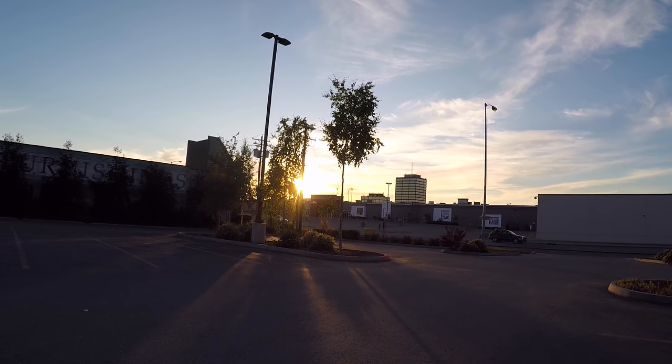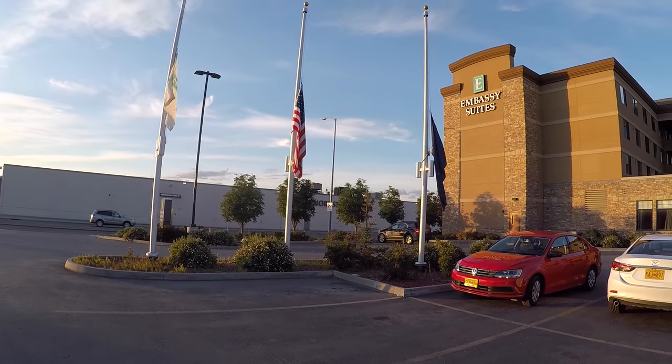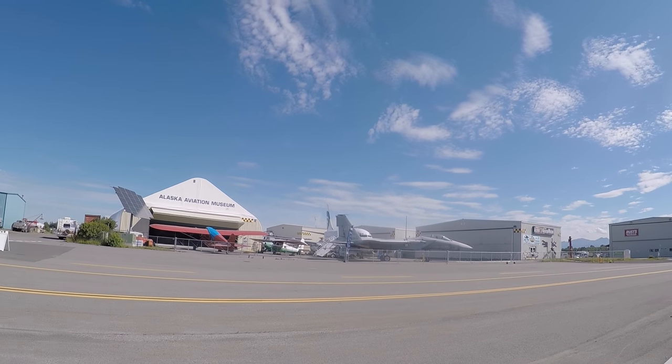There is one other thing up here that I want to show you guys. I think it might be interesting to you if you're an aviation nut like me. We are here at the Alaska Aviation Museum — let's go ahead and check it out. Sorry my voice is a little out, I've had a cold for the last few days.